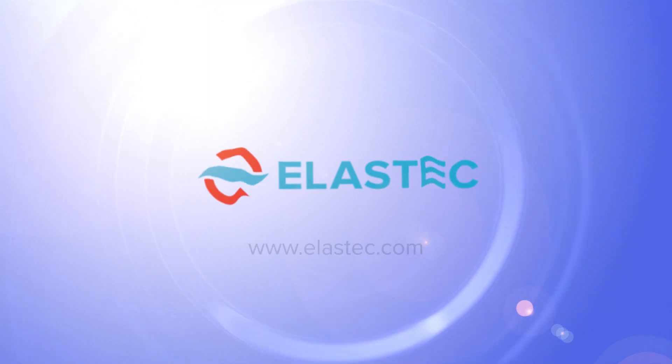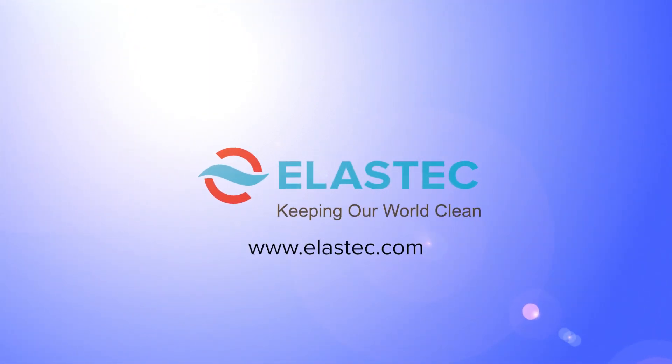For more information, visit www.elastec.com. Elastec — keeping our world clean.